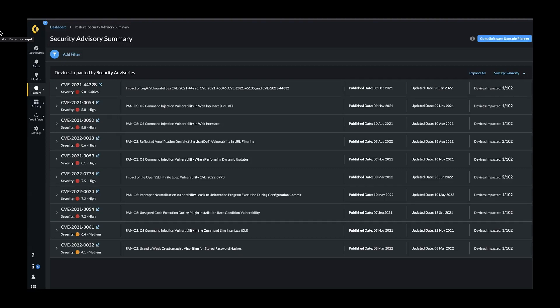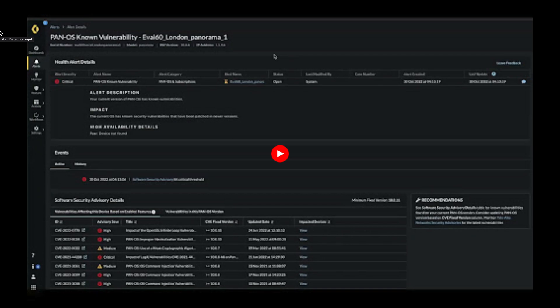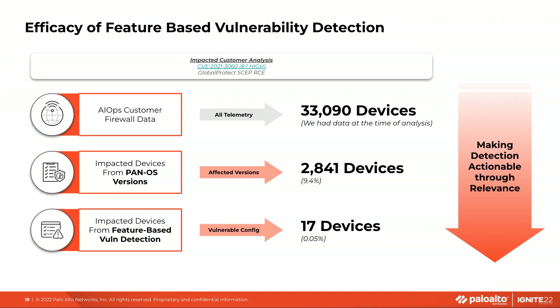We'll talk about this in a little more detail in just a couple of minutes. Our PCERT team ran an analysis of a specific CVE disclosed last year. At the time of analysis, we analyzed telemetry data from about 33,000 firewalls. Based merely on the software running on these firewalls, close to 10% were running a version that was vulnerable. But once we turned on the feature-based vulnerability detection capability, that number dramatically reduced to merely 17 devices.